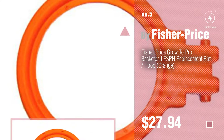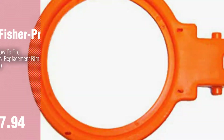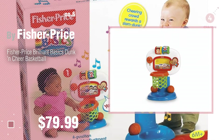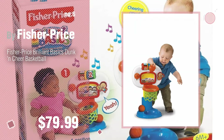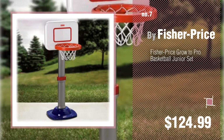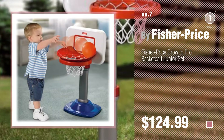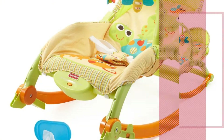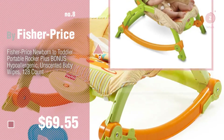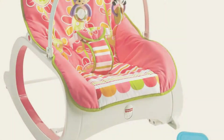Find these Fisher-Price Basketball Hoops at up to 70% off by clicking the circle. Number 6. Number 7 — click the description below to find more amazing products and gift ideas. Number 8.